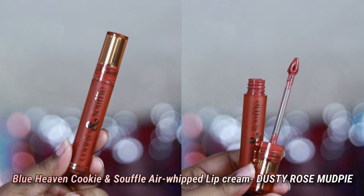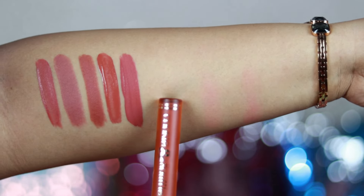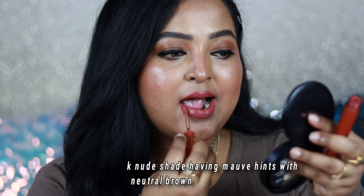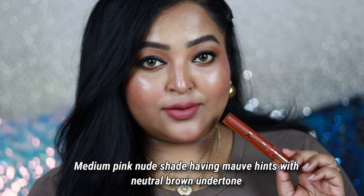The next one is Blue Heaven's Cookie and Souffle Air Whipped Lip Cream in the shade called Dusty Rose Mud Pie. Oh my god, this is such a gorgeous pinky nude color — it's going to work on all skin tones. It's a complete mix of a pinky brown nude shade with mauve tones, which makes it so perfect. The pink is on the medium side so it's not going to wash you out.